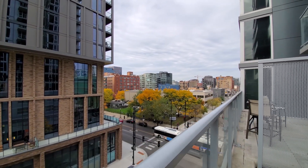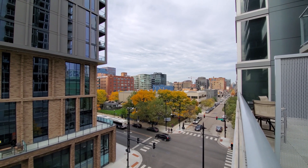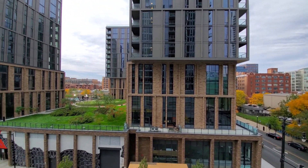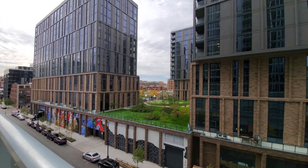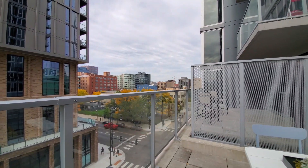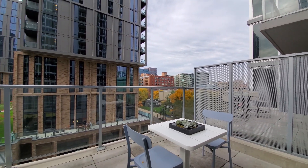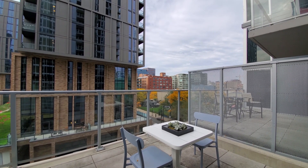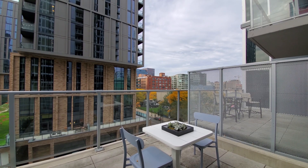Looking toward the north, a short walk from Randolph Street's Restaurant Row. You can see the bus service at the corner, and panning around to the west and south. This is an extremely convenient location, with great access to public transit, to the expressway grid, and walking distance to the hot West Loop's restaurants and nightlife.